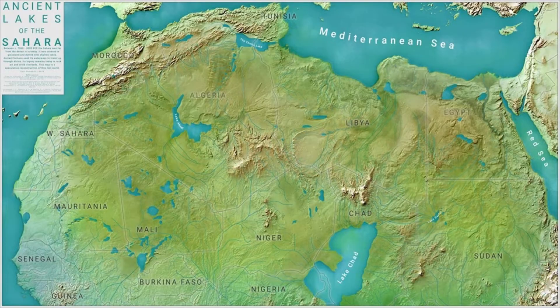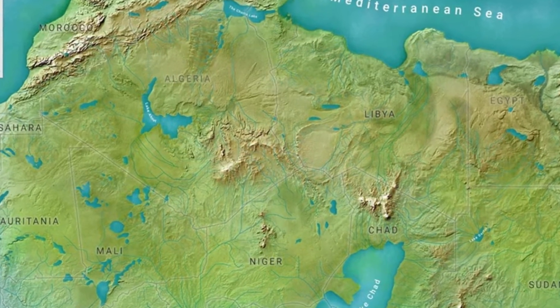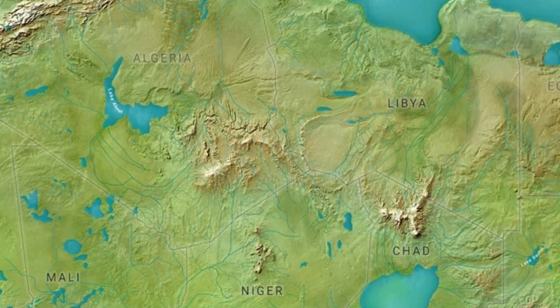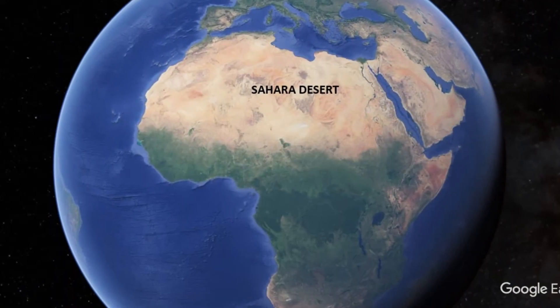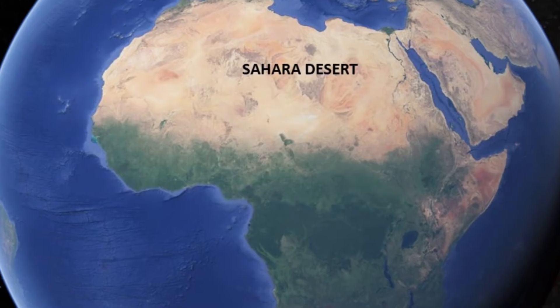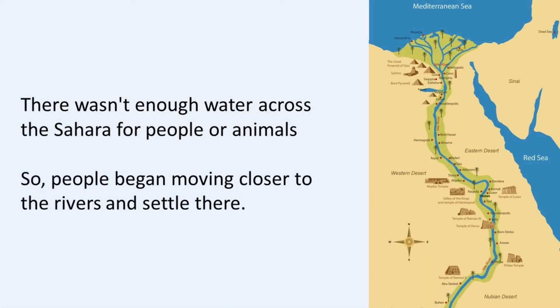Long ago, about 10,000 years ago, North Africa and the Sahara was a vast land full of grasslands. The people living there were called nomads, and they spent their days hunting animals and gathering food from nature. But then, about 6,000 years ago, something amazing happened — they learned how to keep animals like goats and cows and how to grow crops like wheat and barley. But as time went on, the rain started to disappear and the grasslands turned into dry, desert-like land. This is known as desertification. There wasn't enough water for people or animals to live, so the nomads began moving closer to the rivers. They built villages along the riverbanks where they could find water and grow their crops. One of the most incredible civilizations that grew from these early villages was Egypt.